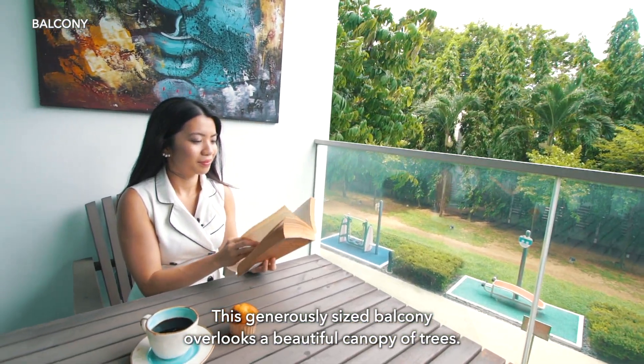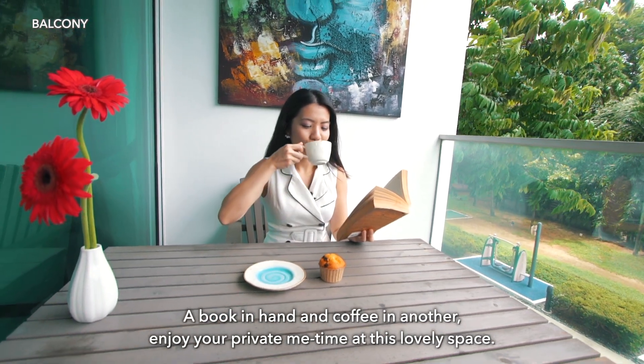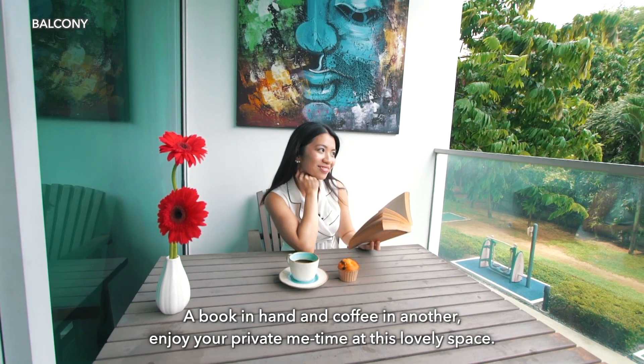This generously sized balcony overlooks a beautiful canopy of trees. A book in hand and coffee in another, enjoy your private me time at this lovely space.